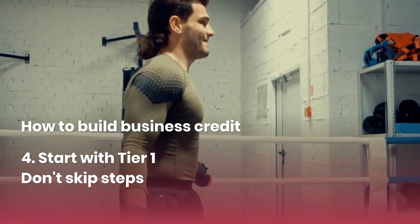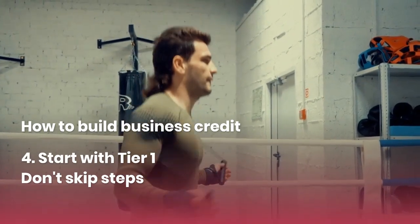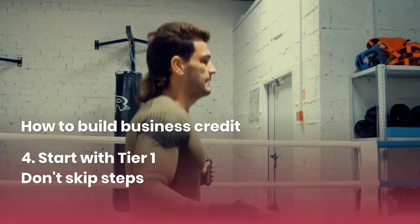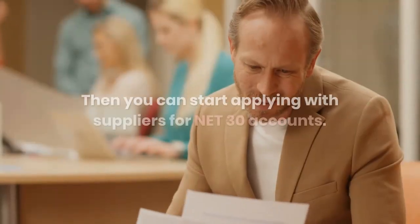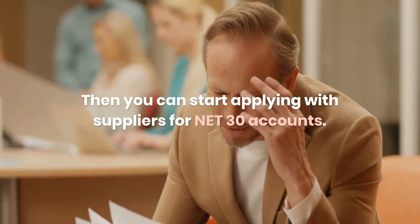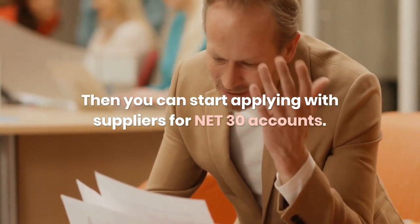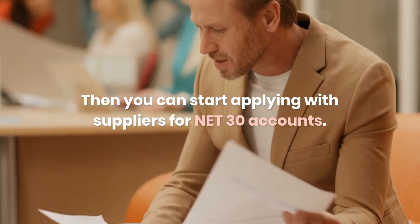Make sure you start with tier one — do not skip steps. A lot of people say they applied but got denied, and that's probably because they did not have a paydex score. They wanted to run before they even learned how to crawl. Crawl before you walk.